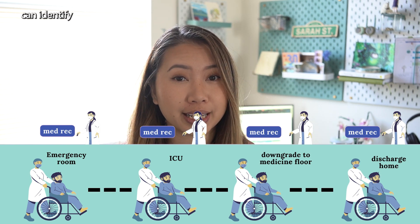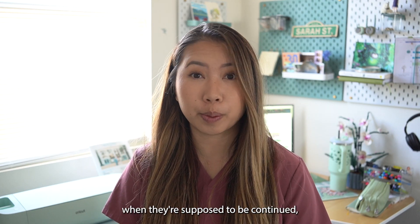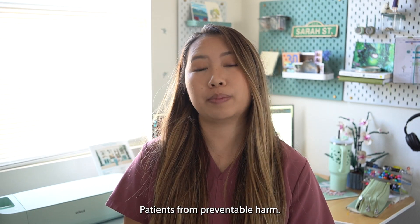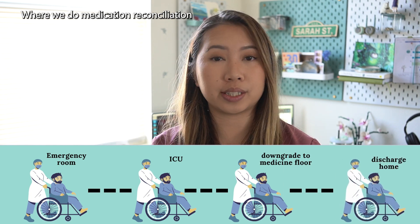Healthcare professionals like pharmacists can identify discrepancies, ensure that the correct medications are continued when they're supposed to be continued, and ultimately protect patients from preventable harm. As a hospital pharmacist, there are many points where we do medication reconciliation.